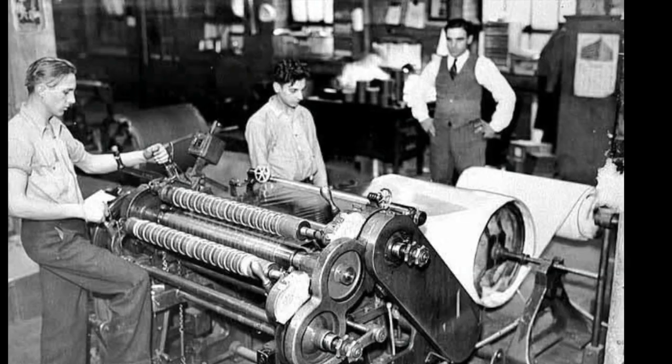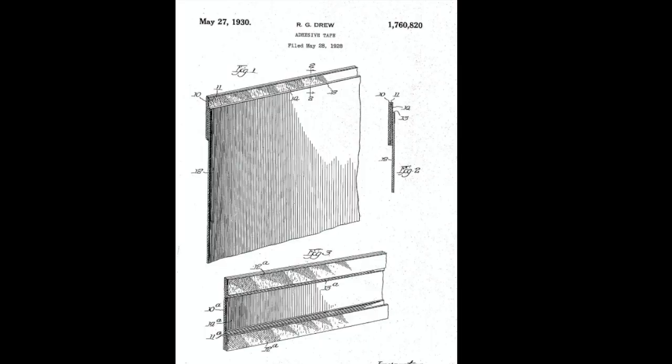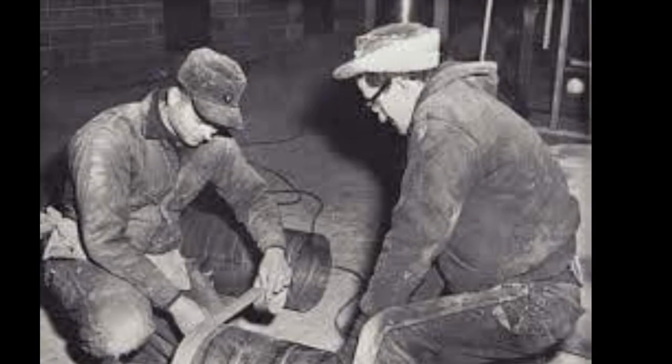Drew came up with a new type of tape made from a thin, transparent sheet of cellulose that was coated with a weak adhesive, which allowed it to be easily torn by hand. Drew called this new tape transparent cellulose tape.